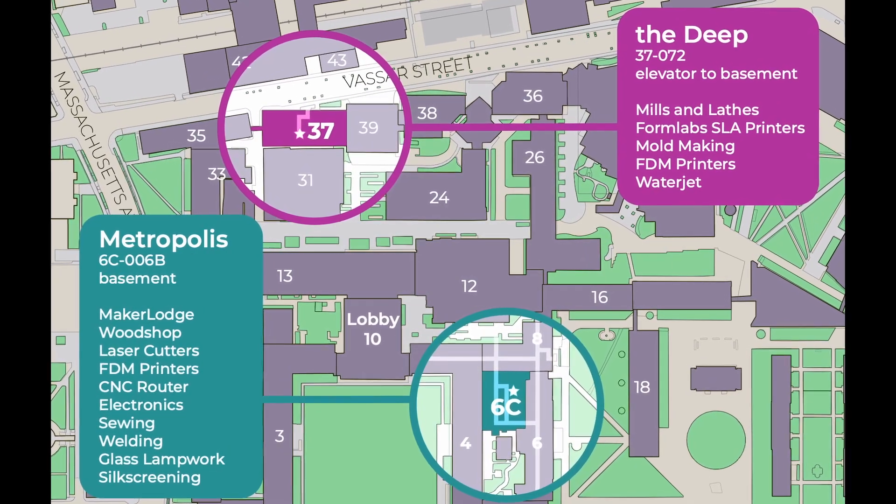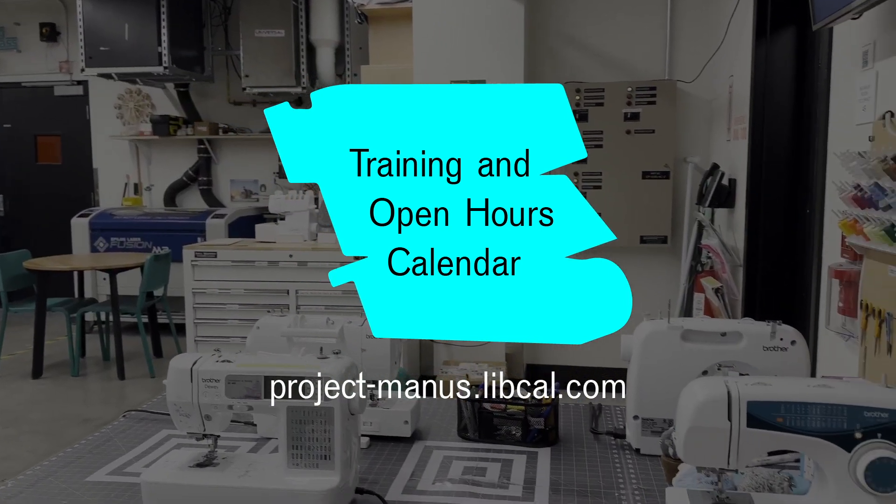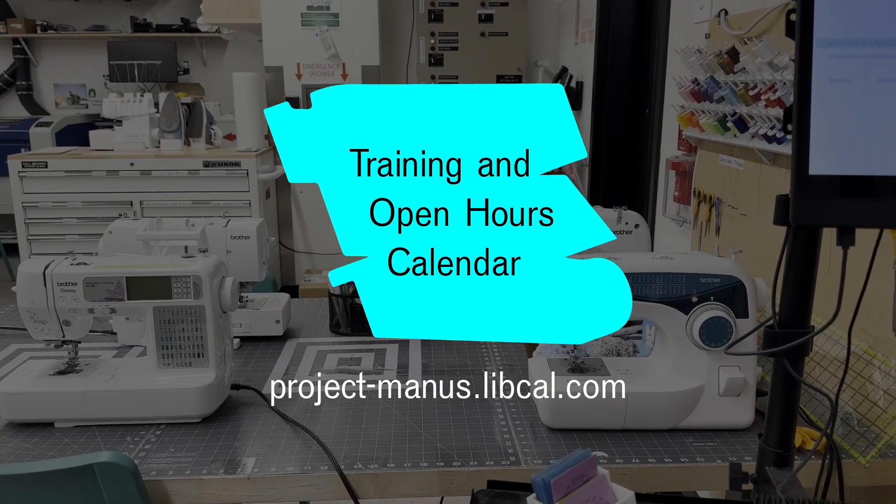The Deep, our other makerspace, is in the basement of Building 37. Metropolis contains a range of equipment that you can get trained on and use during our open hours and training schedule.